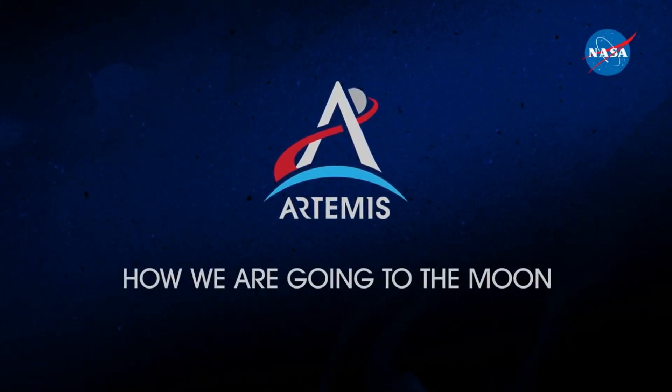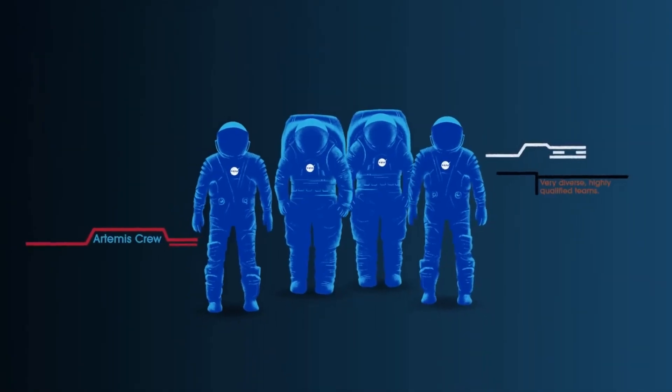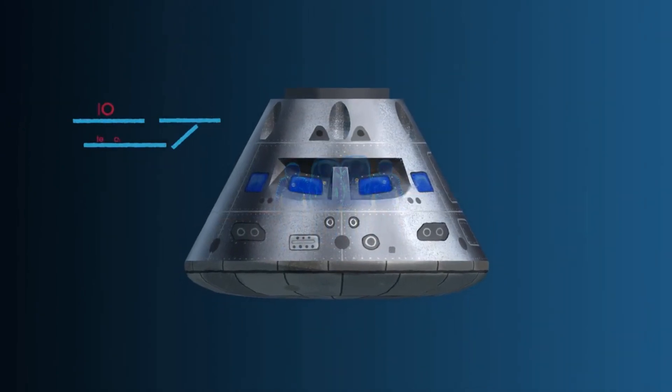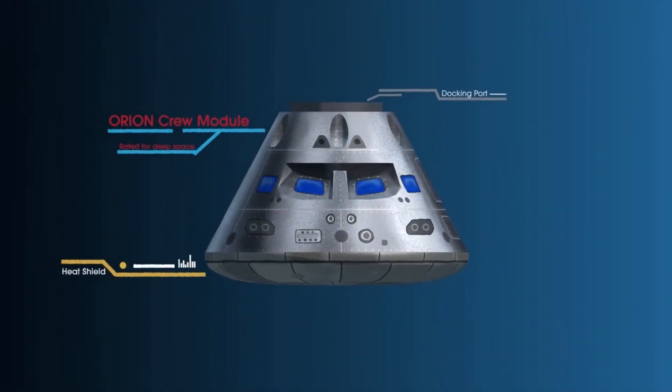Everything is designed and tested with our most important element in mind: the astronauts. This is their deep-space, human-rated spacecraft called Orion, built in three parts.